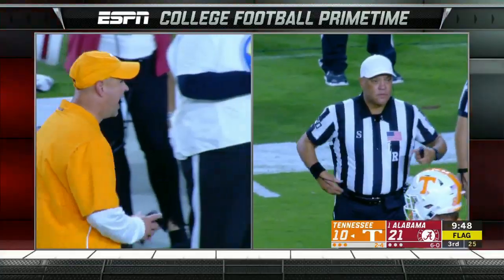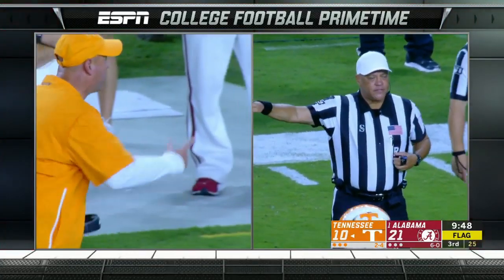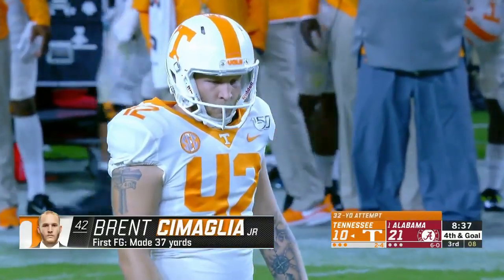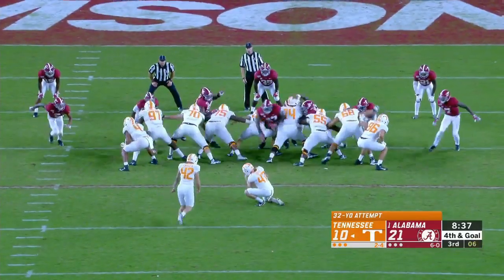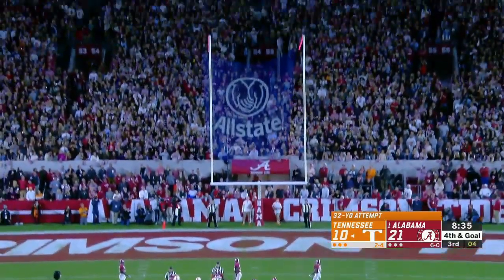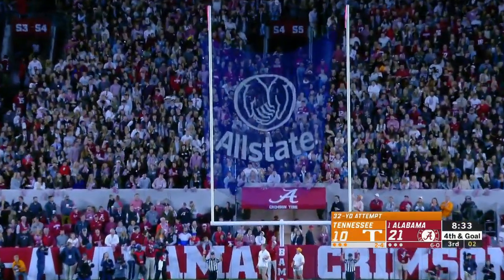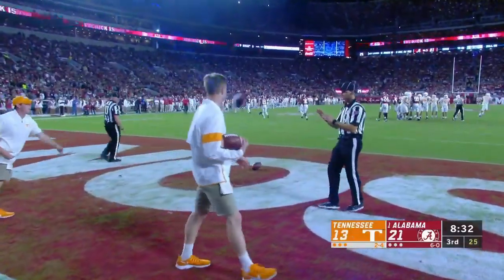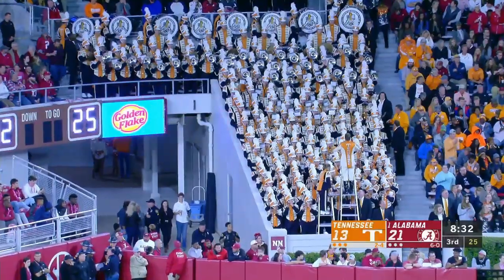Holding, offense, number 64. Tennessee got down to the boundary of the five, but penalties — the drive stalled out. Had to settle for a Simelaga field goal. He was good in the first half from 37, good in the second half from 32.